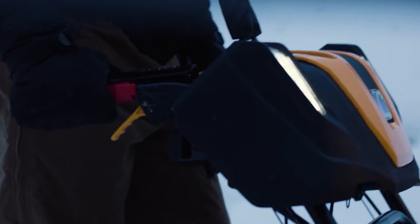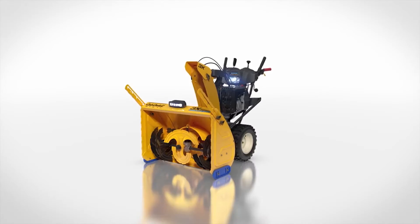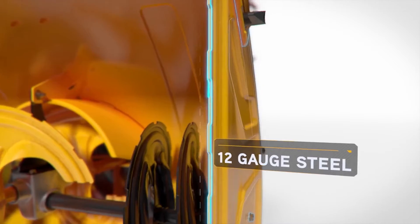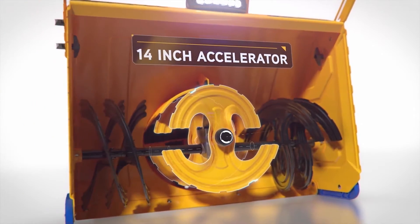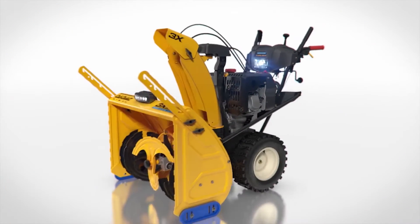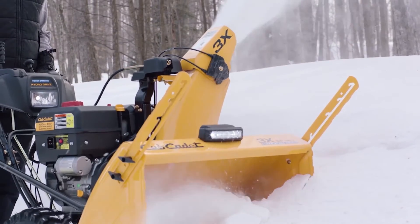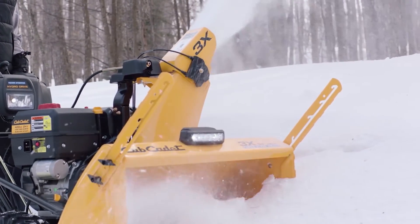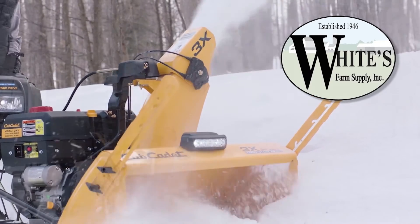As you clear away what winter leaves behind, you'll find heated hand grips designed to keep you comfortable no matter how cold it gets outside. Three-stage power is taken to the next level with the 3x Pro — heavy-duty steel panels and upgraded 14-inch augers and impeller will have you ready for the worst Mother Nature can throw at you. With an available hydrostatic transmission with infinite speed control, it's easy to maneuver between speeds and take control of the snow.